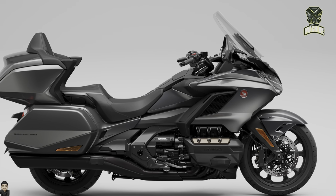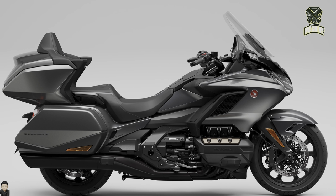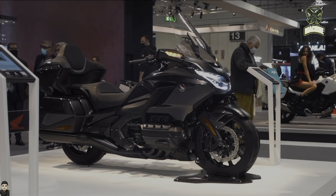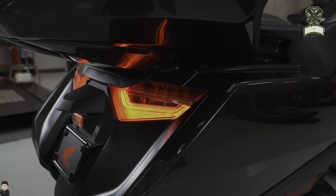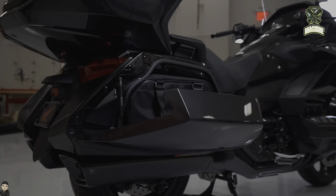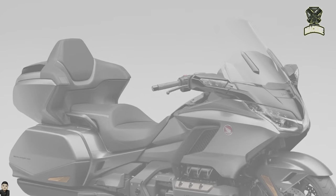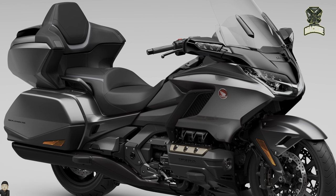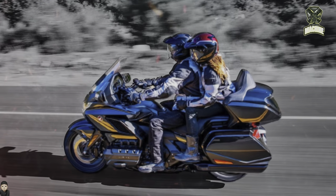The 2024 model still comes with several advantages compared to the previous model. The top box now features a larger capacity, increased from 11 liters to 61 liters, allowing users to store two full-face helmets quite freely. There are also several other changes presented by Honda to this legendary touring motorbike.